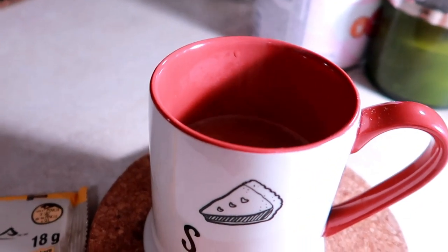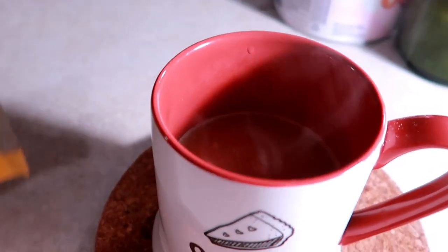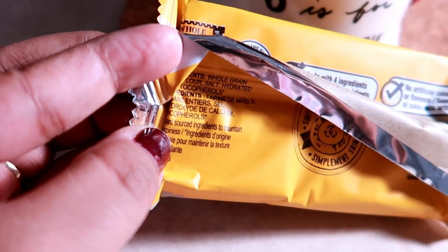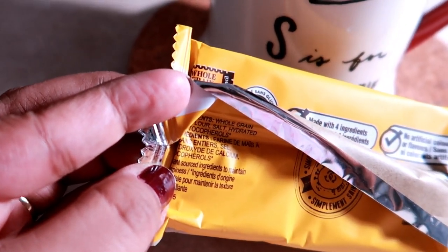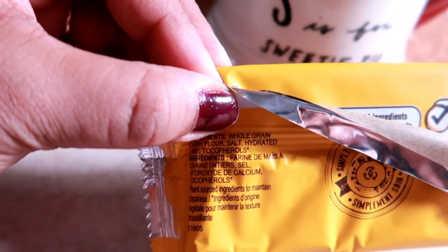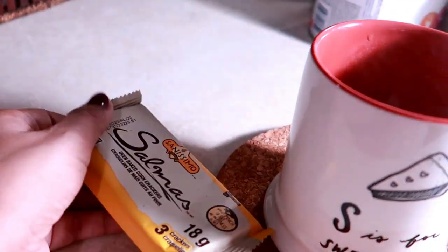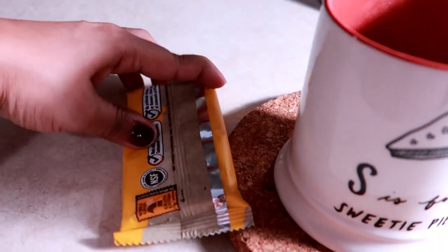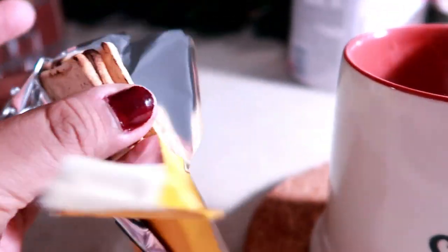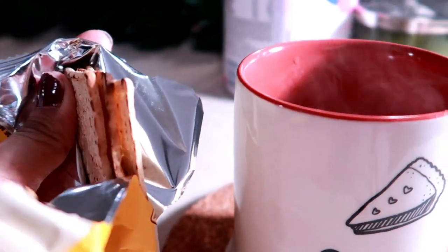It's around 5:30 now and I'm pretty hungry. Usually by this time I have my last cup of coffee, so I'm having that along with some oven-baked corn crackers. It has whole grain, corn flour, salt, and tocopherols — I don't know what that is, but it's considered a healthier option. There are 3 crackers in a serving. So I'm gonna have these 3 and my coffee.